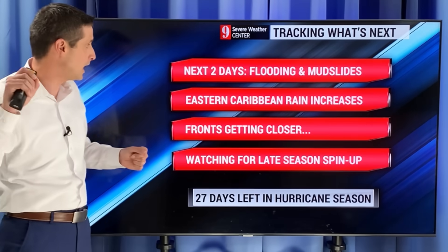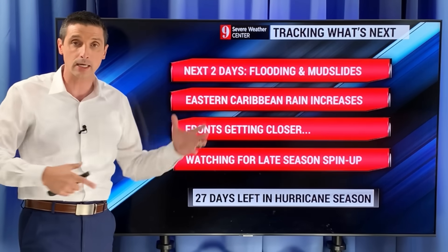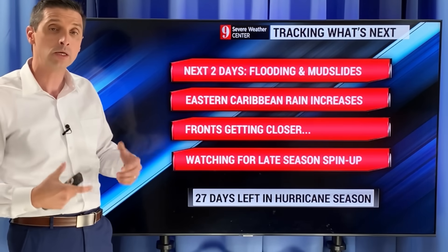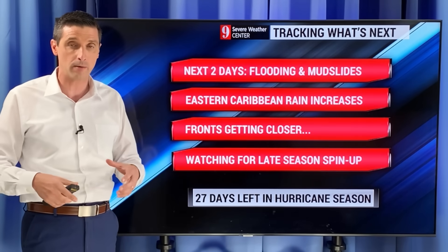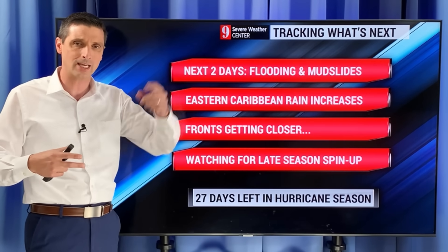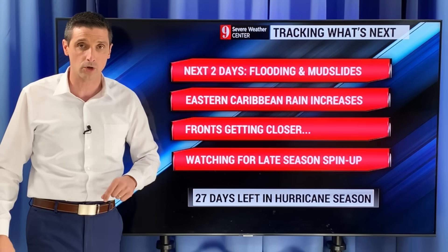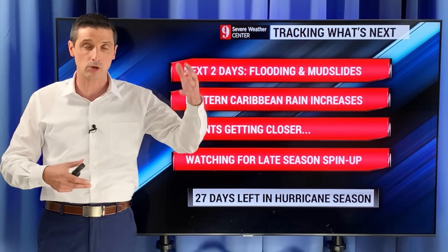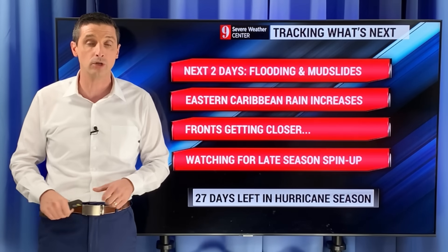The biggest concerns over the next two days are flooding and mudslides. The Eastern Caribbean is also seeing rain, and these fronts continue to get closer — not only leaving some moisture, but eventually bringing some wind shifts with slightly cooler air and cooler nights. We're watching for these late-season spin-ups as we go through November. The Caribbean remains one of the areas to watch because water temperatures are above average, and old fronts could spin up something in the north or central Atlantic. There are 27 days left in the hurricane season. Please be safe in Central America with this rain. Have a good day.